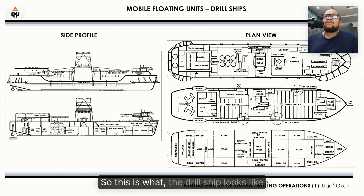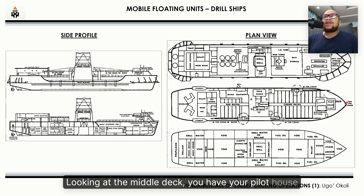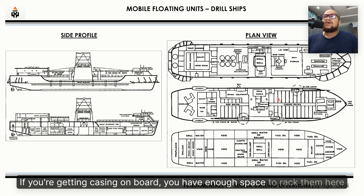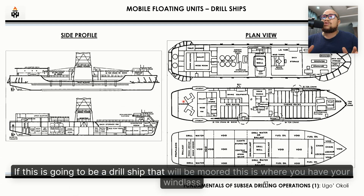This is what the drill ship looks like. Looking at the plan view, this is where the moon pool will be. You have your generators around this end, your lockers, the galley, the mess room, and pretty much the early deck is going to be around here. Looking at the middle deck, you have your pilot house here, your draw works, and where your pipe racks will be racked. If you're getting casing on board, you have enough space to rack them here. Then your windlass, which helps to moor the rig.